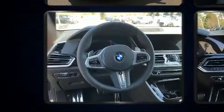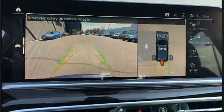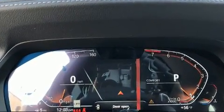A wealth of standard features means that you no longer have to sacrifice, like heated seats, leather upholstery, delay off headlights, front and rear reading lights, adjustable headrests in all seating positions, rain sensing wipers, and power seats.